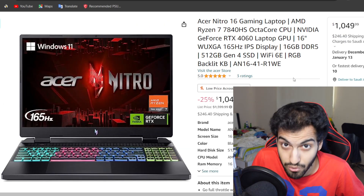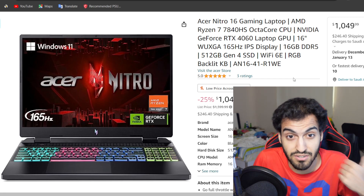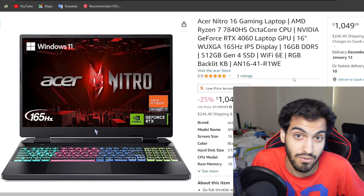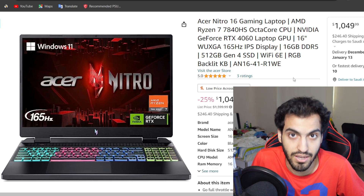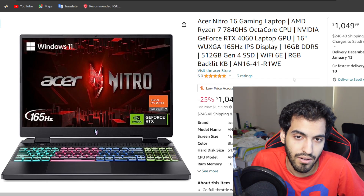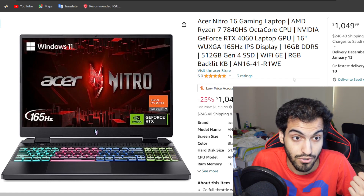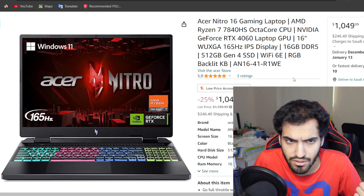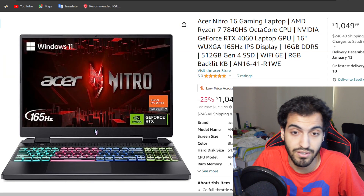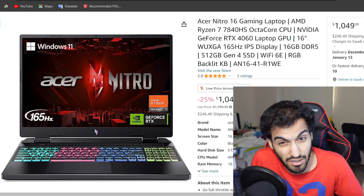If you're planning to spend a little bit more, then number 9 on the list is the Acer Nitro 16. It's an AMD laptop supporting the Ryzen 7 7840HS — an 8-core processor, which is not bad. It has an RTX 4060 as well, and it's 16-inch with a 16:10 aspect ratio, meaning 1920x1200 at 165Hz, and 16GB of RAM with 512GB NVMe SSD.